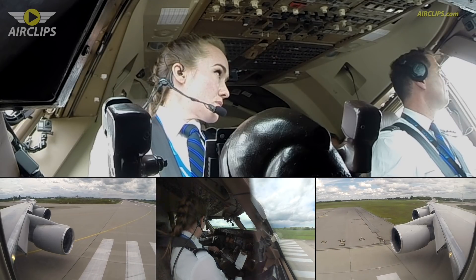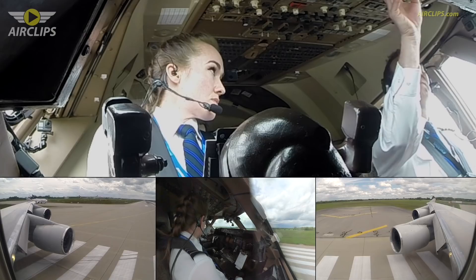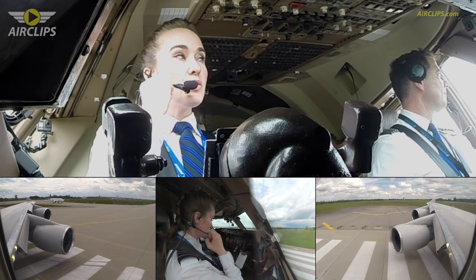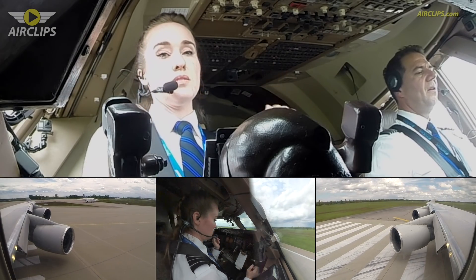National Cargo 890, keep it rolling. Wind 220 degrees, 10 knots, runway 26R cleared for takeoff. Keep it rolling, runway 26R cleared for takeoff. National Cargo 890, cleared for takeoff.